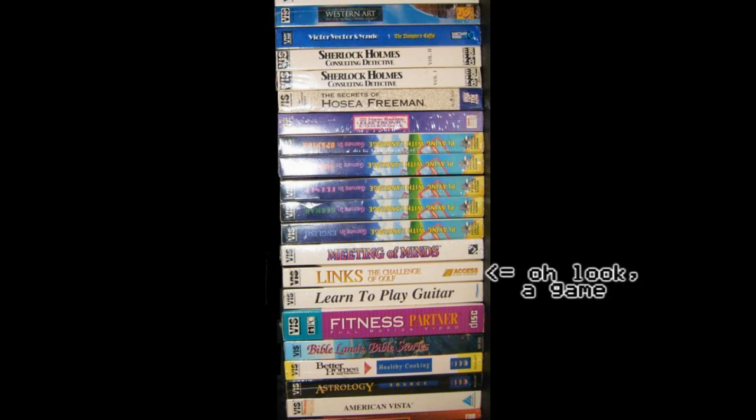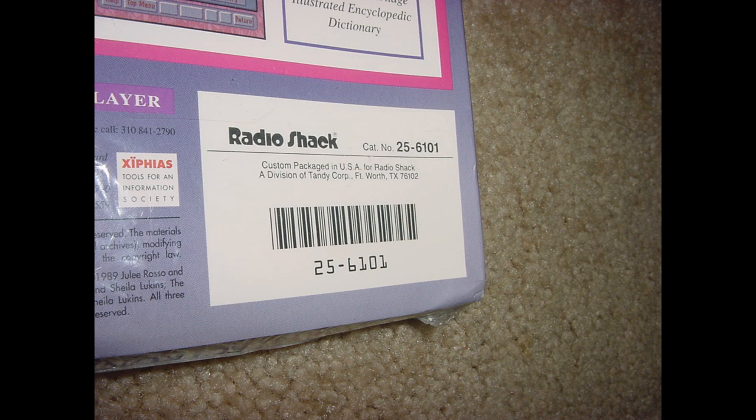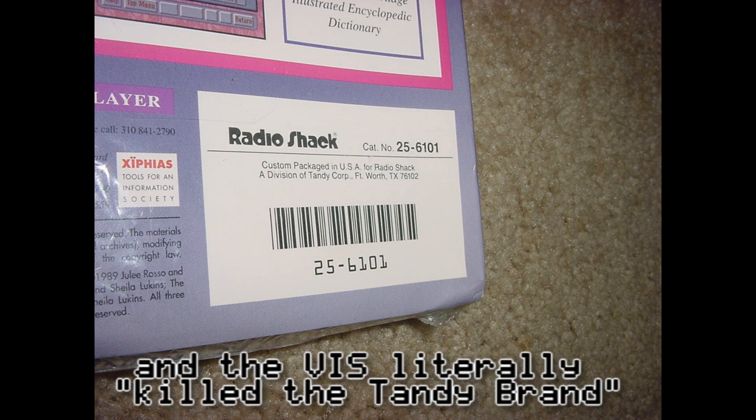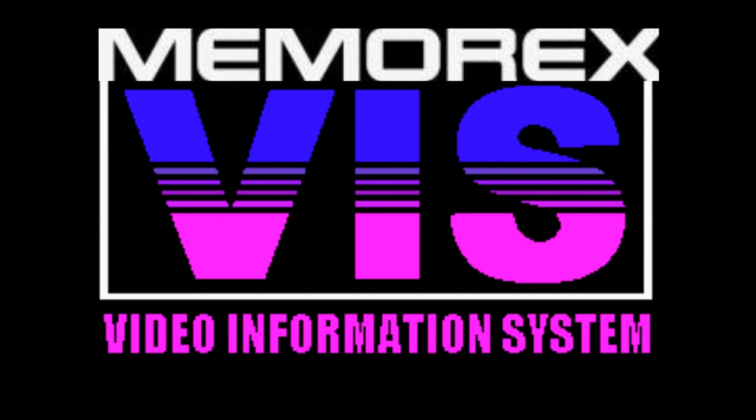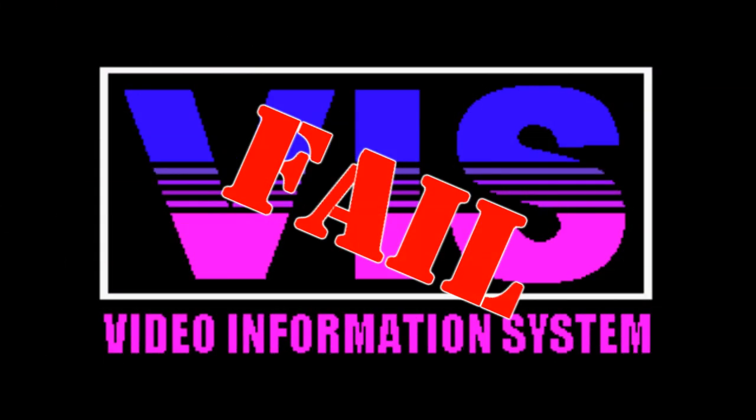Two versions of the VIS were released, but both had limited distribution. The first model, the Tandy Video Information System, retailed for $700 and was only sold in Radio Shack outlets. As soon as Tandy discovered the VIS was bombing, they got desperate and changed the name to the more popular Memorex brand, hoping it might sell better. Even though there were no differences between the models, the Memorex version was only available via catalog and sold for $400. Despite the desperate name change, the VIS tanked anyway, and it was such a huge loss that Tandy never made a video game console again.